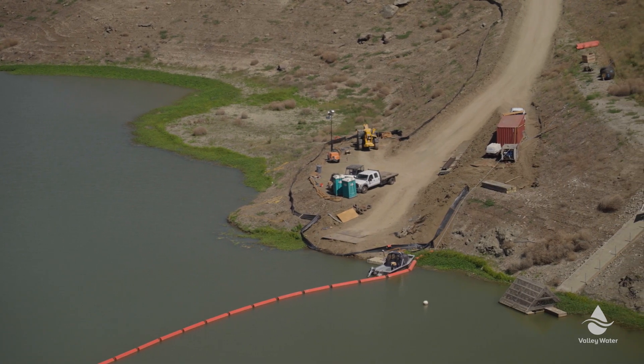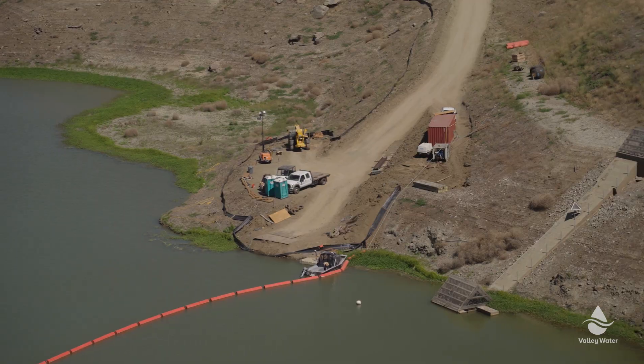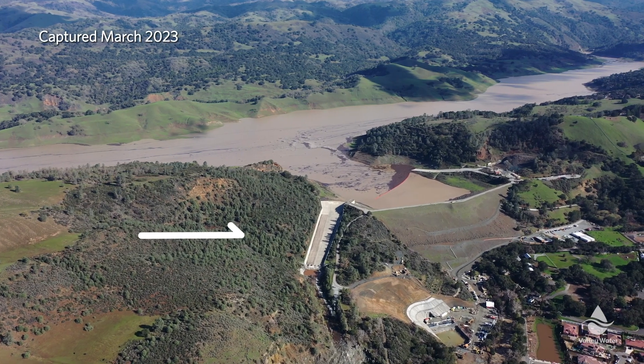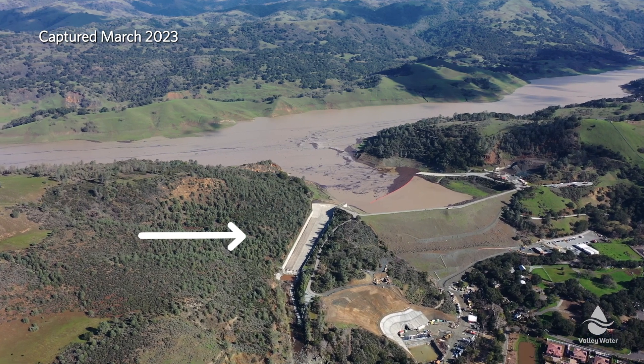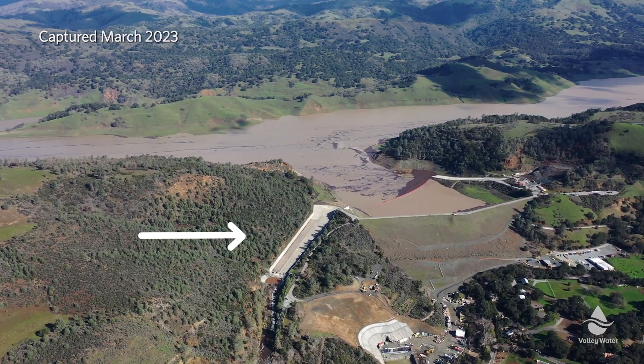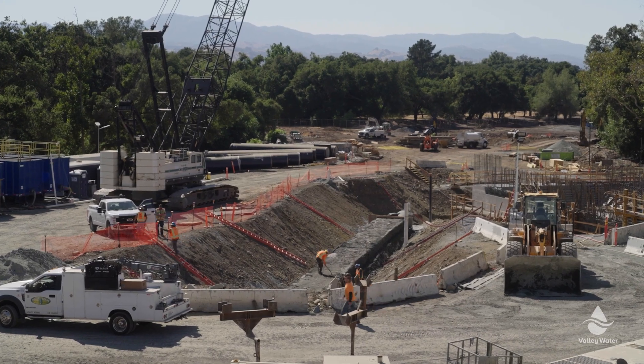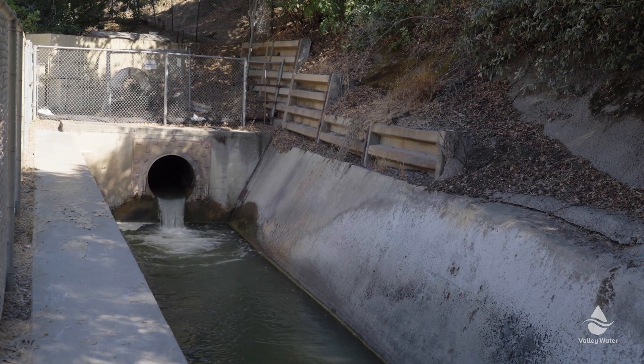What we need to do is take down this whole entire dam and replace it step by step to current safety standards. The construction will take about six years to complete the full retrofit of the dam embankment by taking it down and replacing it. There's also major work going on with the replacement of the emergency spillway, which is a massive concrete structure, as well as the inlet and outlet works — the pipes we use to move water from the reservoir out into the county and into Coyote Creek.